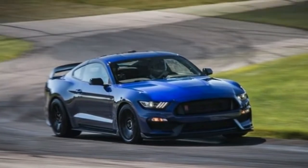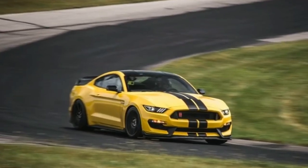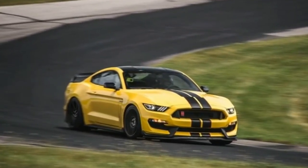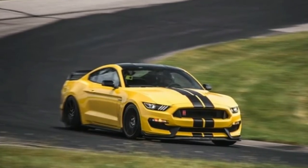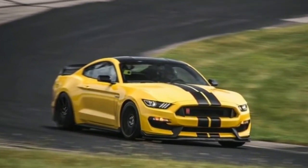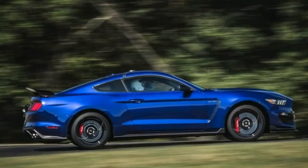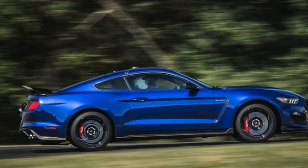Punch the bright red start/stop button on the dash and the Shelby barks to life. Flip the exhaust system toggle switch to sport mode and the exhaust note drops an octave and the rumbling quickens, like the panting of a rabid dog. Both exhaust settings are available in all five drive modes.